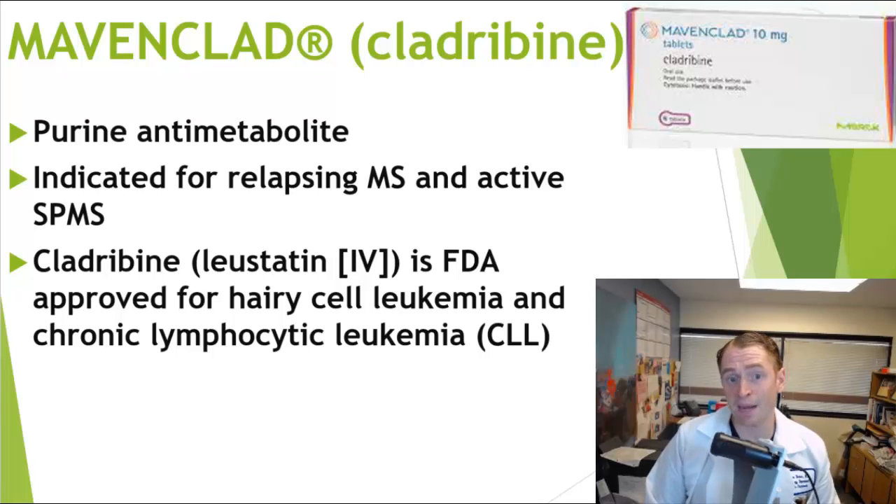Cladribine is a purine anti-metabolite, meaning it resembles purines, which are components of DNA, and interferes with DNA synthesis. It's used for relapsing forms of MS and active secondary progressive MS — in other words SPMS — with relapses or with MRI activity.